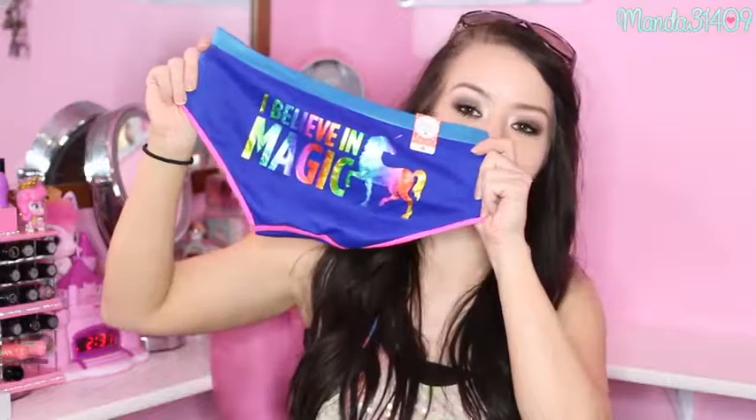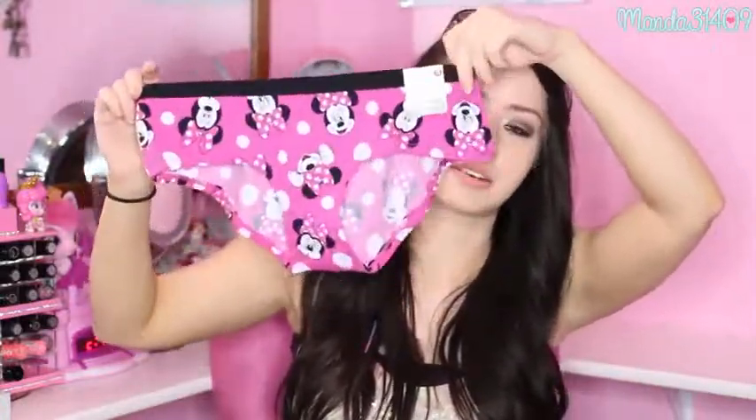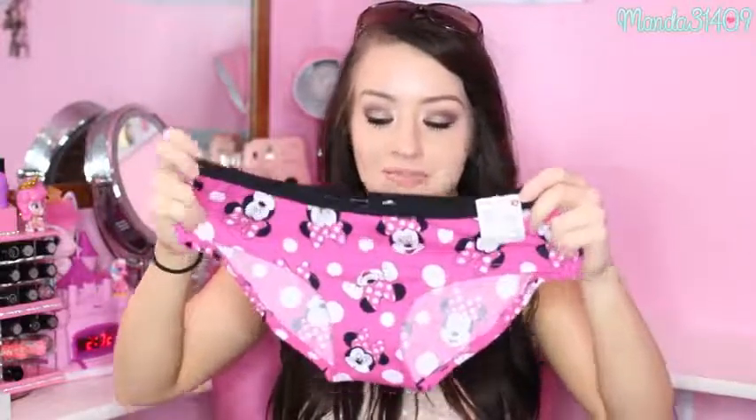The last things are a few pairs of underwear — feel free to exit if you're not interested. The first ones were on sale five for $26. They're a bikini hipster brief style and they say 'I believe in magic' on the back with a rainbow unicorn — so cute. I also got Minnie Mouse hipster briefs as part of that same five-for deal. They're so adorable.